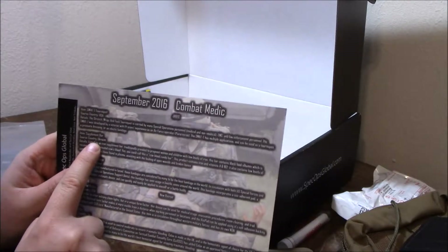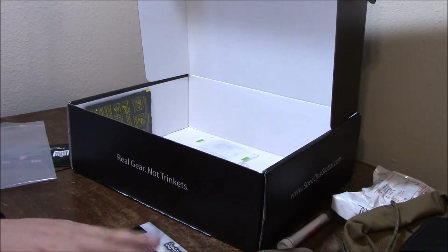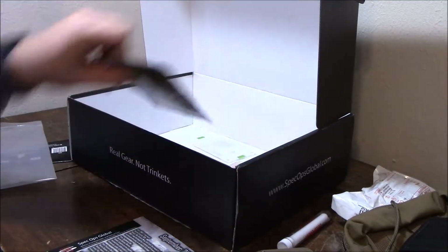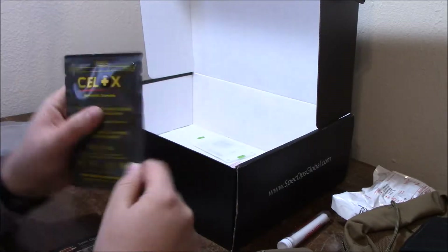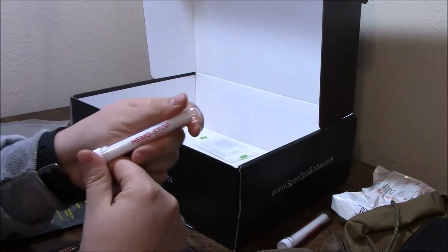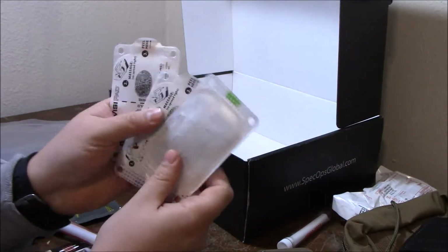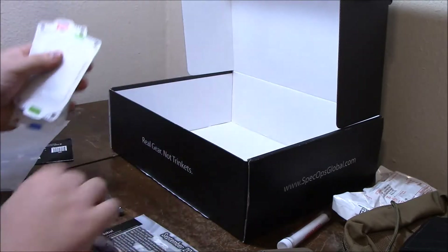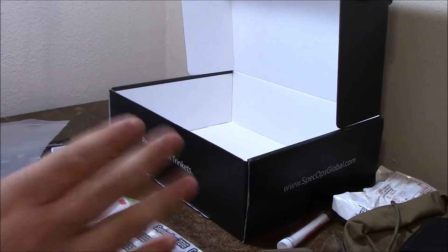That's everything that came in the box minus the supplement bar. Because I did the special request, Tim said he'd go through and find any extra things they had and throw those in as a replacement for the bar. So the extra stuff was an extra pack of Celox, an extra Hemostop, and an extra set of those Visipad glow markers — three extra glow markers, an extra styptic pencil, and an extra Celox. All because I sent in that email request.